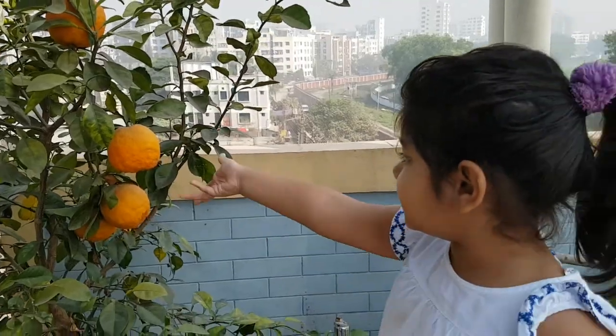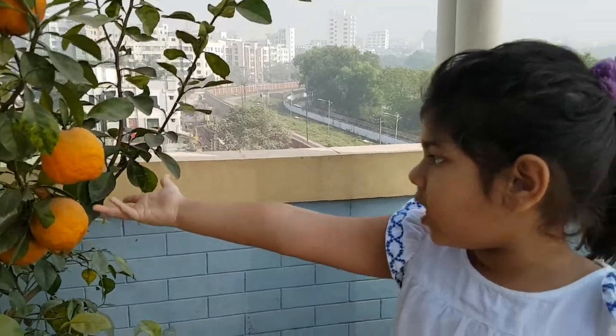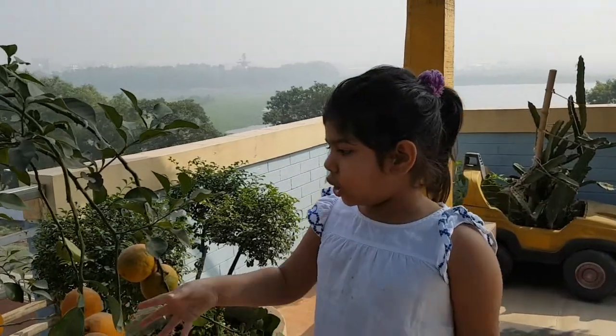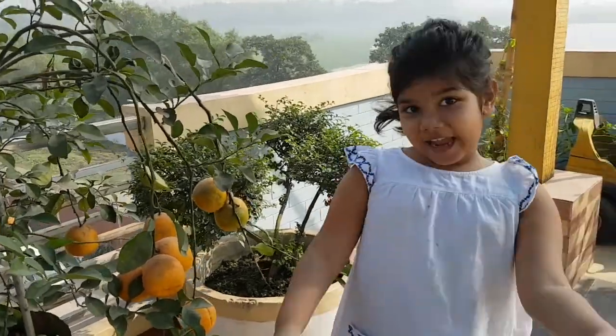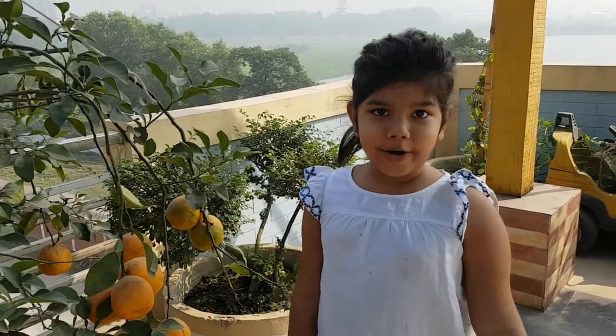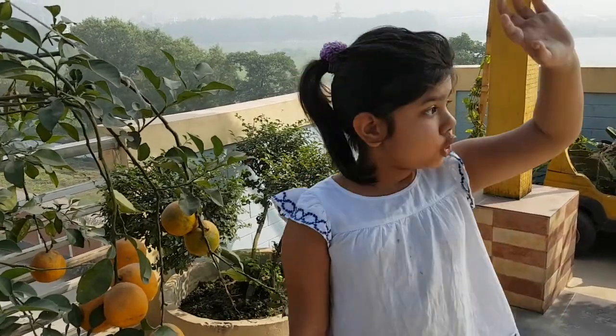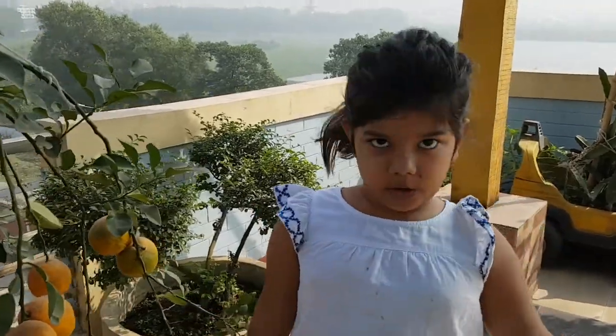Now let's go downstairs to show you the oranges. You can see there are almost big oranges. It's growing up — a lot of oranges. We're ready to eat, but I'm not ready to eat because they're purposely sour. We have four different kinds of oranges.